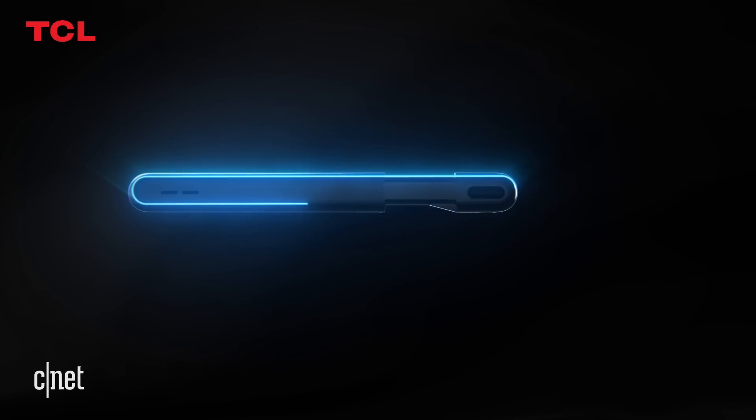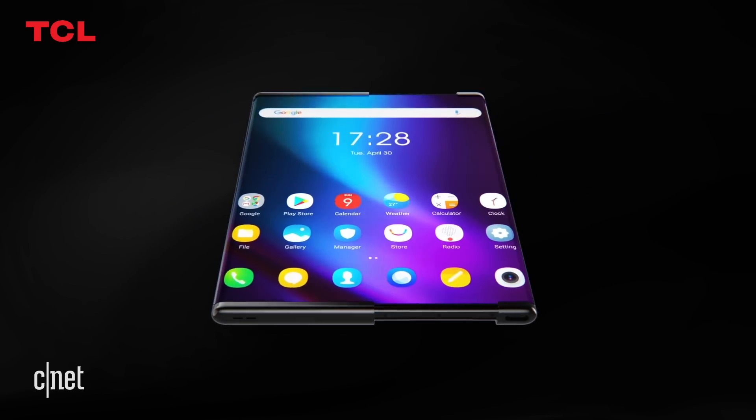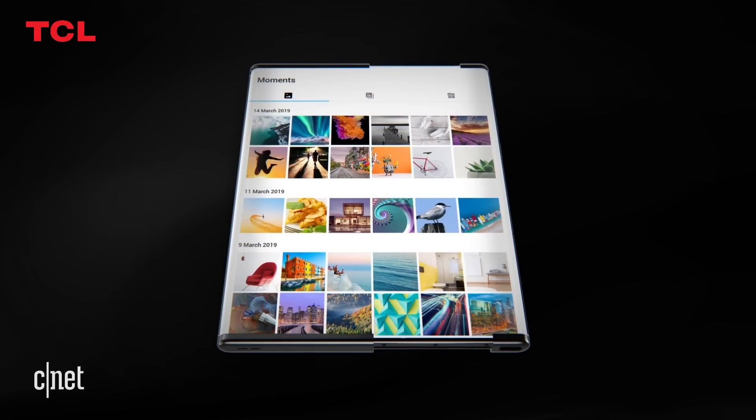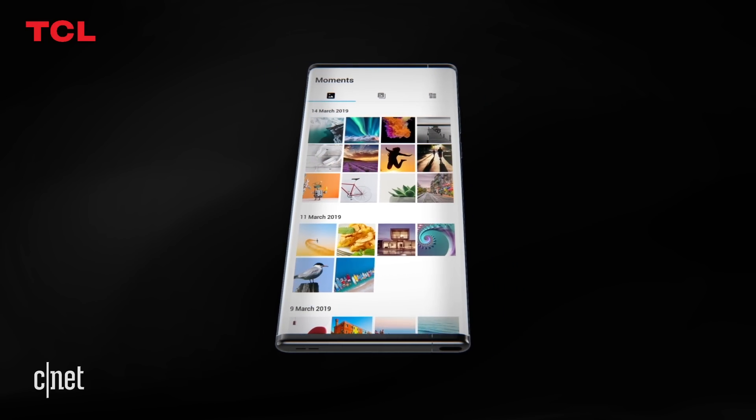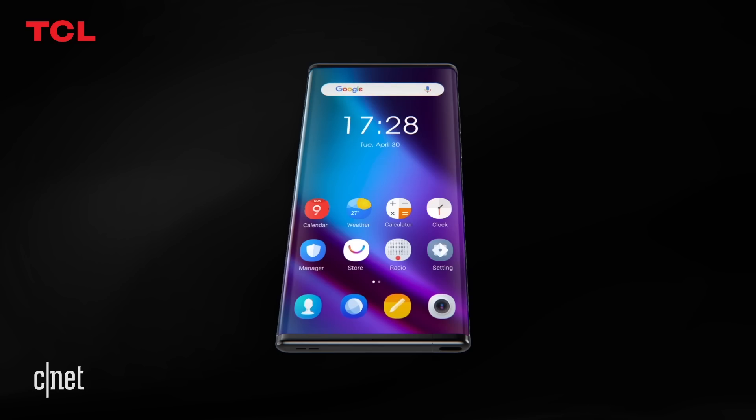TCL made a phone with a sliding screen. Here's a rendered version of it. The company did show us some video of a real-life working model, but unfortunately we can't show you that — we tried. Keep in mind, this render is a little more slick than the real-life version we saw.